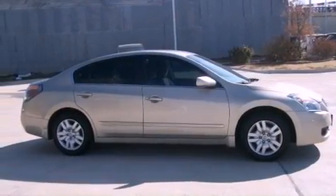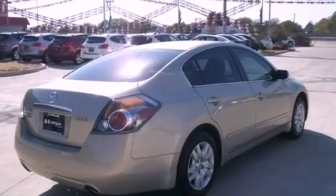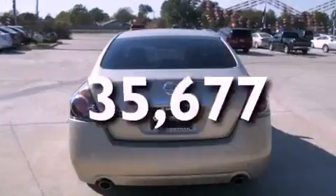Additional features include 12-volt power outlets, a low-tire pressure indicator, rear impact crumple zones, and a rear window defroster. This vehicle has fewer than 36,000 miles on the odometer.